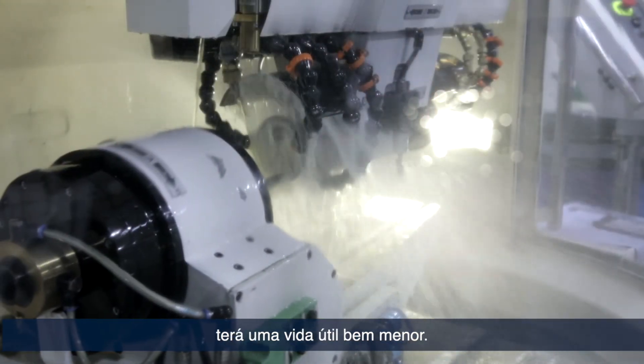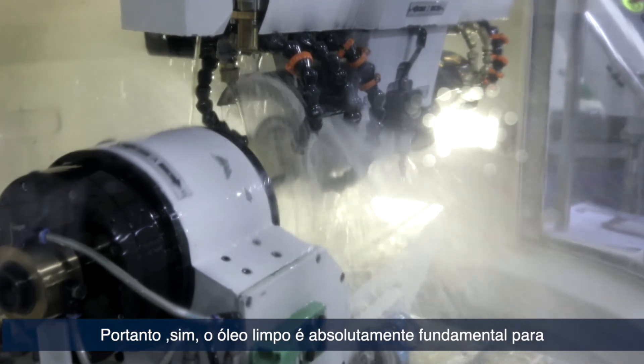Yes, the clean oil is absolutely critical to making a sharp cutting tool.